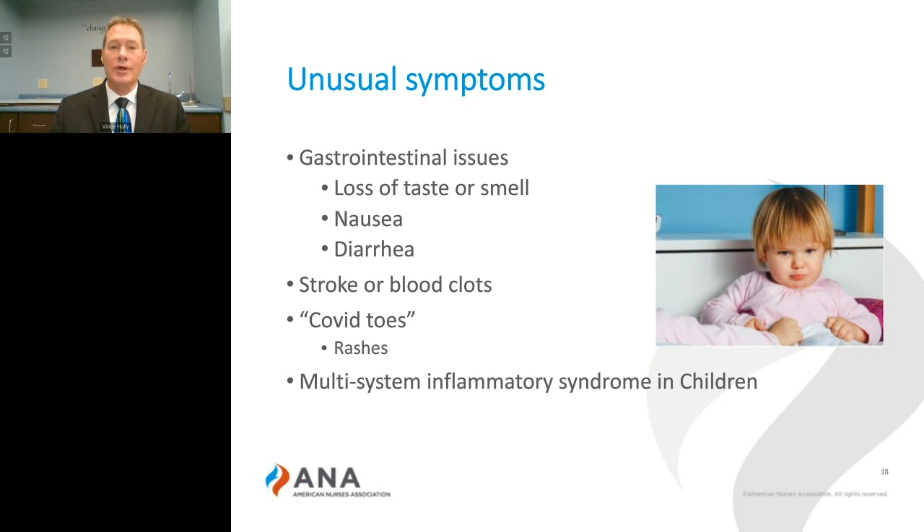We're also seeing stroke and blood clots in otherwise healthy young adults. COVID toes — a purple discoloration appearing like frostbite on the periphery of individuals — along with rashes. We're seeing this as a sign and symptom.